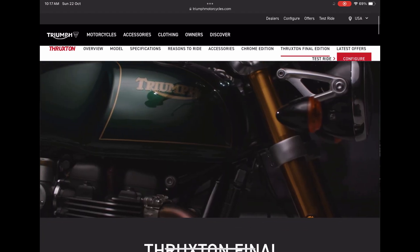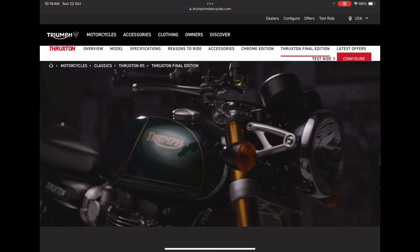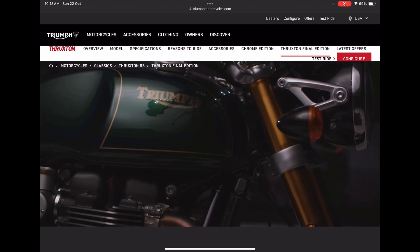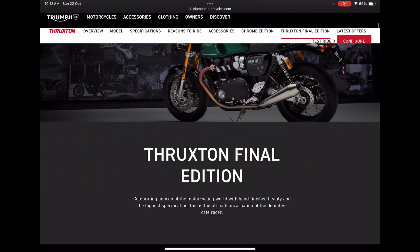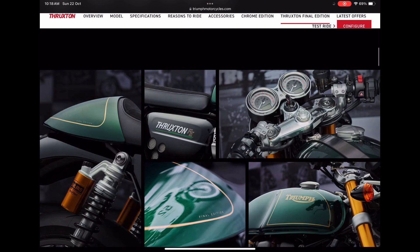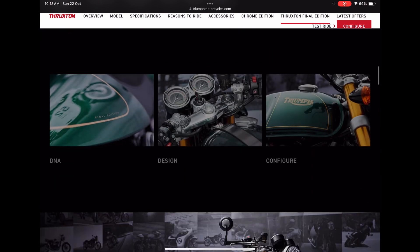On the side panel you can see 'Thruxton FE' — FE indicating the Final Edition. This color scheme looks quite beautiful, and obviously for those who love cafe racer models, especially if you have the money, people might have a tendency to go for this bike. It has got all the DNA, design, and configuration of Triumph enhanced into it.